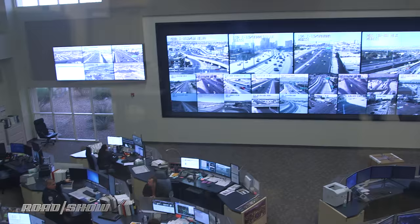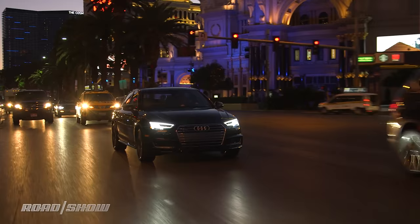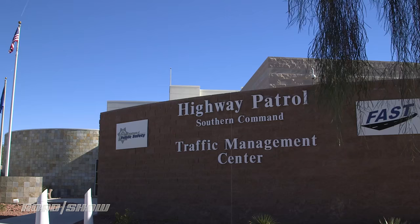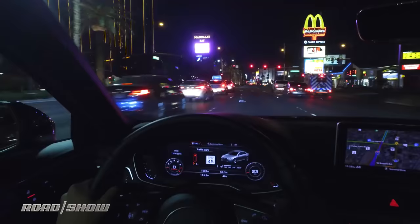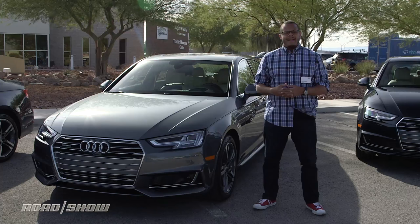Well, the future is here today, because Audi has partnered with the Regional Transportation Commission of Southern Nevada to make the 2017 A4 the first V2I-enabled vehicle that you can buy. That's right, this gray car right here connects directly to the Traffic Management Center behind me to beam real-time traffic light information into the dashboard for the driver to use. Let's hop behind the wheel, and I'll show you how.